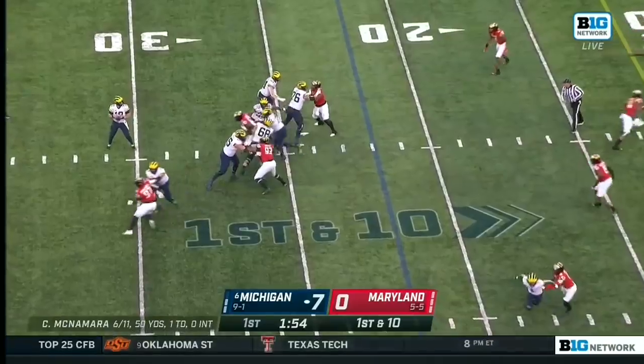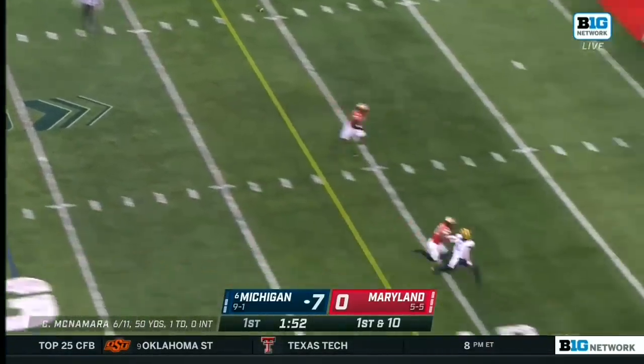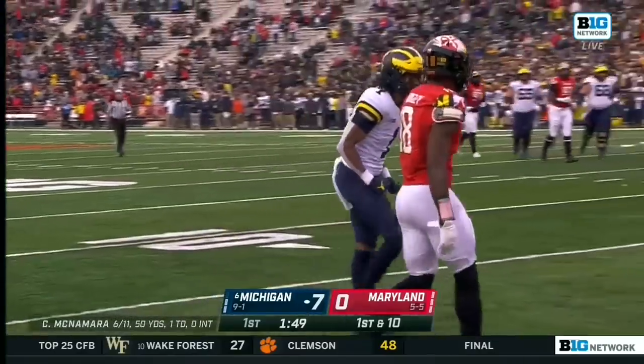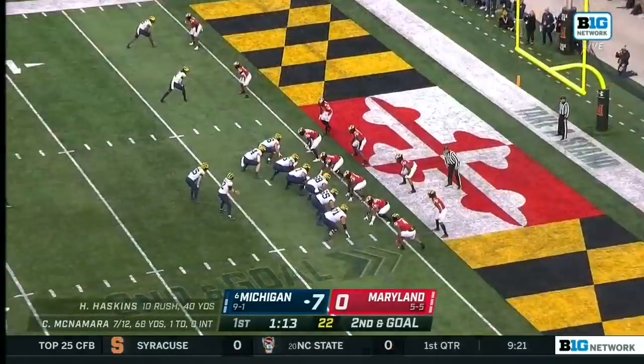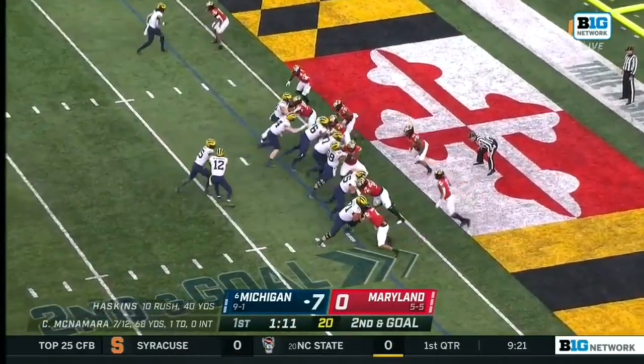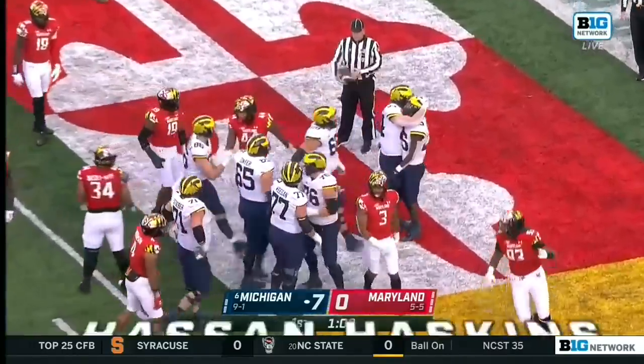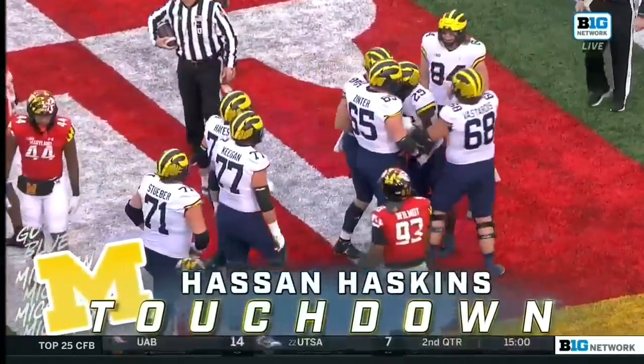This time McNamara takes to the air. He's going to lock it toward the corner — what a catch! Hauling it in. Andrell Anthony with one hand. And they'll give it to him again and he walks in. That looked easy. And it's a two-score lead for Michigan.